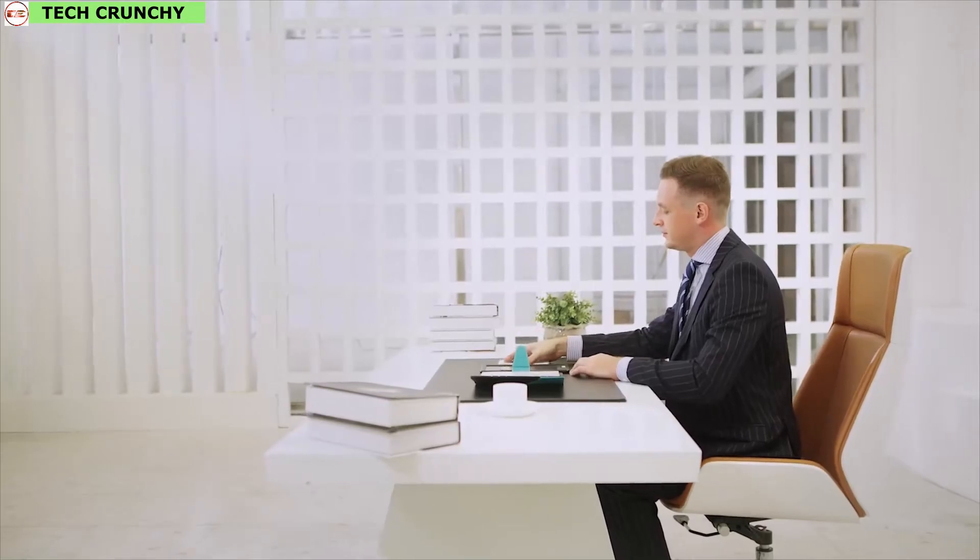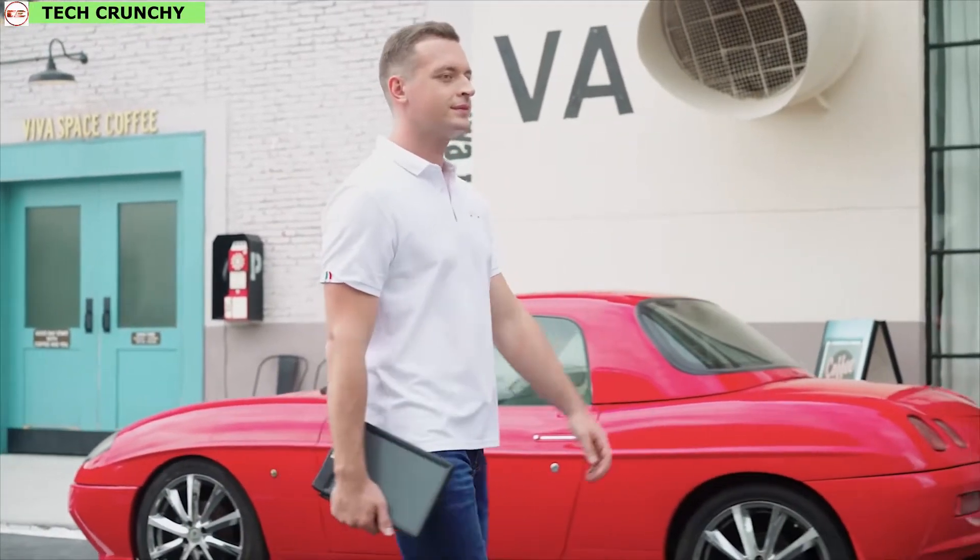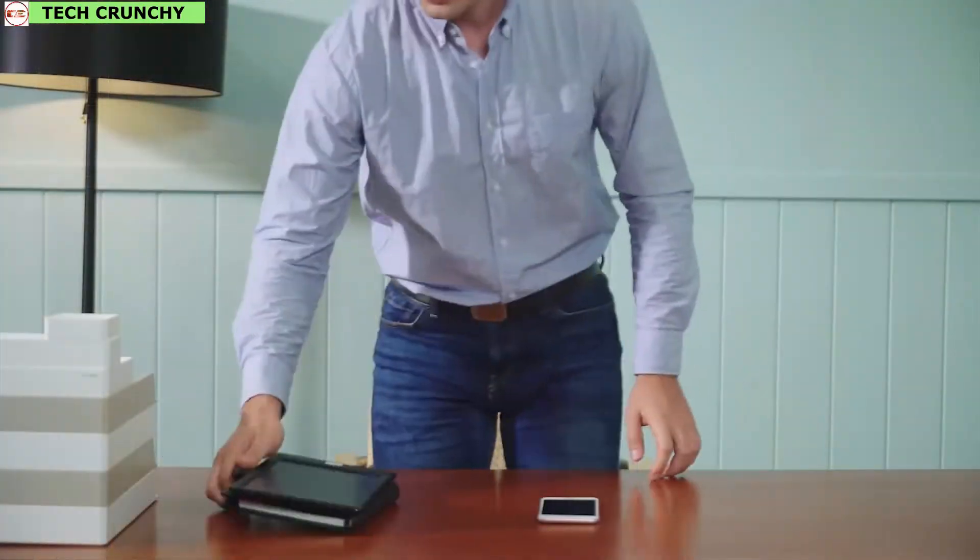If you are a student, professional, or anyone who wants to go paperless, then the newest digital writing solution is the ultimate way to do so.